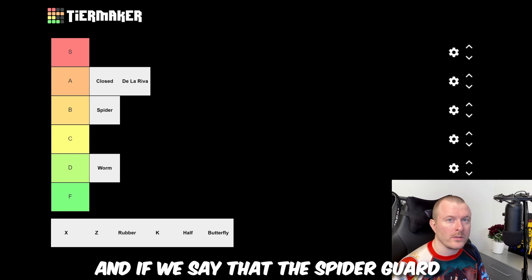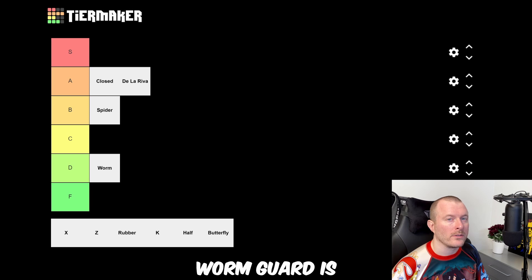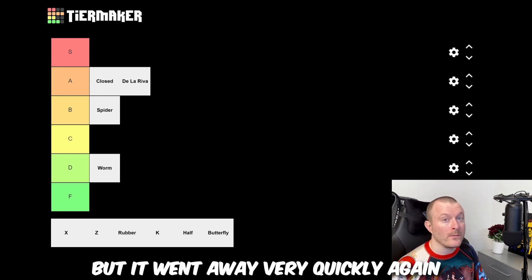If we said that spider guard was a stalling guard, that's not even close to what worm guard is. It popped up fairly recently but it went away very quickly again.